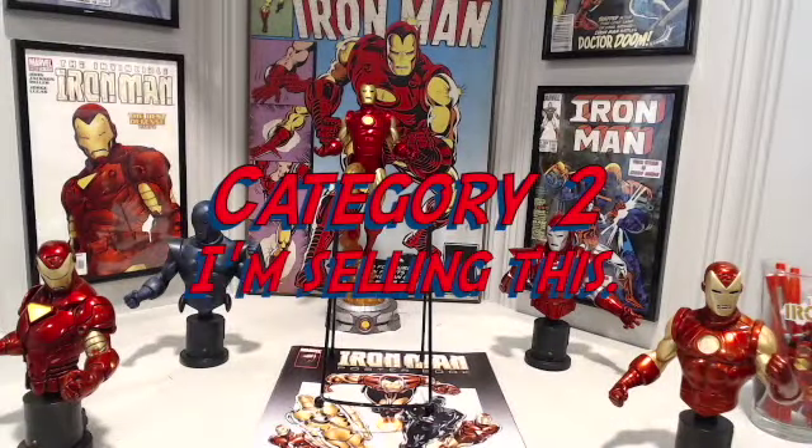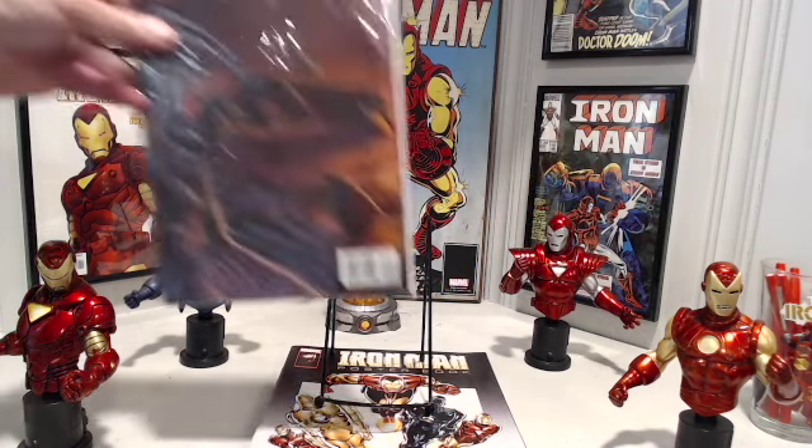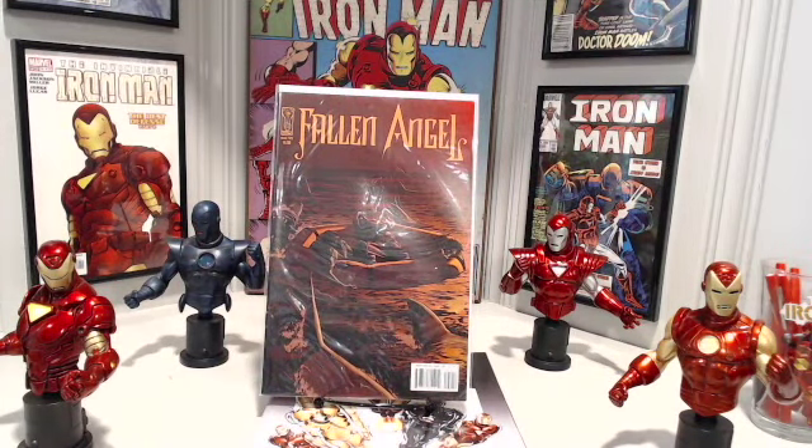Moving on to Category 2 — Things That I'm Selling. All the things I sell, I sell on eBay, so I've got a listing for each one of these. Here's the first one: Ball and Angel. I have a lot of Image and Valiant — those type of comics in this collection.